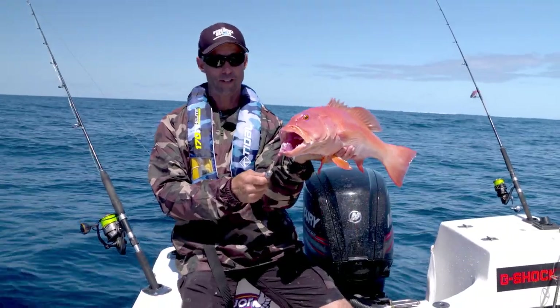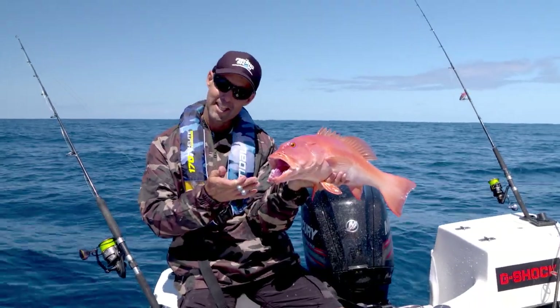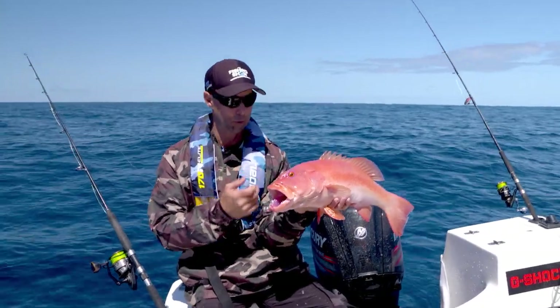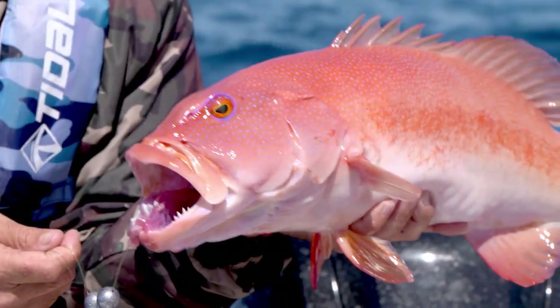Isn't that just one of the most fearsome predators of the reef? Those big canine teeth. And they're just used to sitting in there, beautifully camouflaged. Even though they're red here, they're dark down there with blue spots. So they blend in with the coral. Any bit of bait that comes past — look out, it's dead.